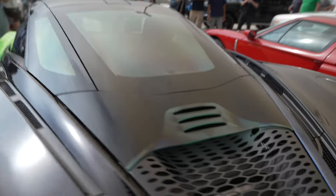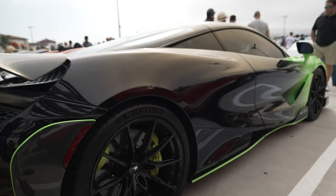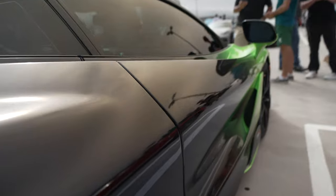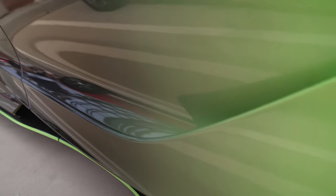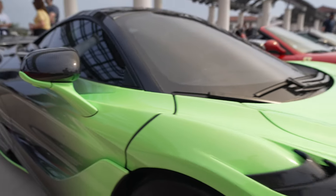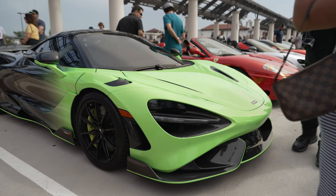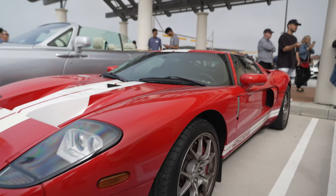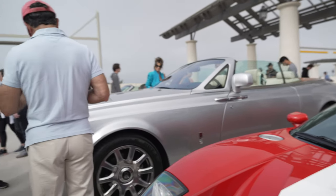Subtle upgrades like the little green tint on the lower window area. I think this is actually a paint job because of the fade — I can see some of the overspray between the fade of the green to the black. That's crazy. And it's right next to a Ford GT.